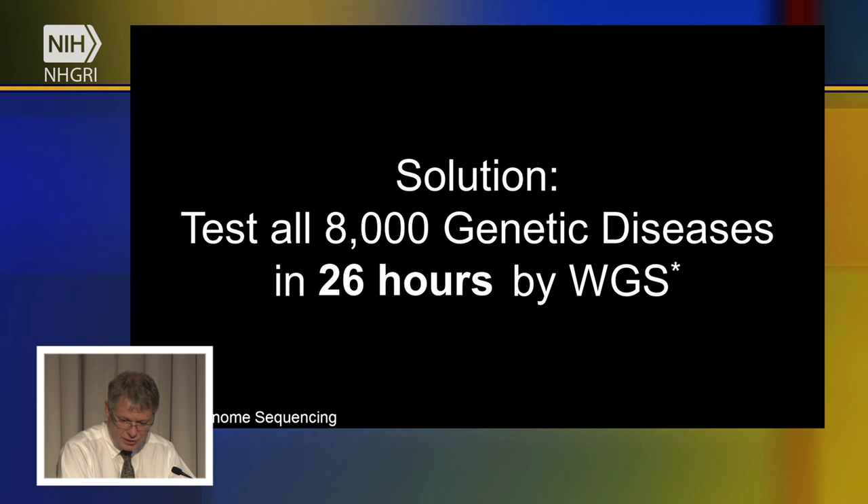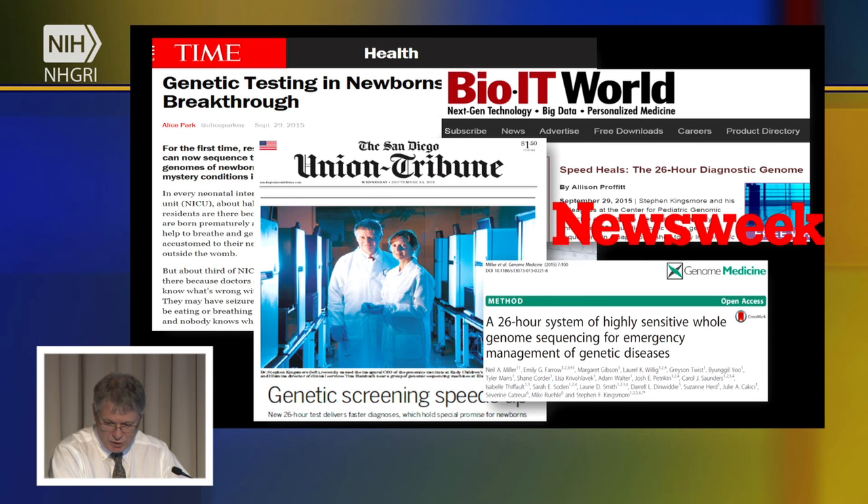One of the key findings our research reported this past year is that we're now able to do that in 26 hours. We published this about six weeks ago, demonstrating that it was feasible to decode a genome and get a diagnostic test result in 26 hours. We also described methods of making this more sensitive and scalable — applicable to more than one baby at a time and broadly available.